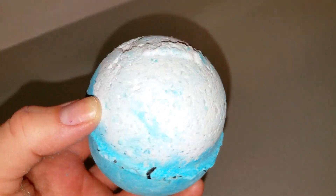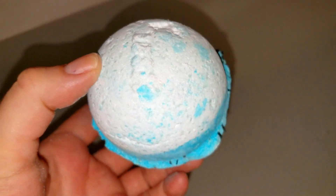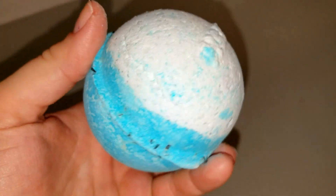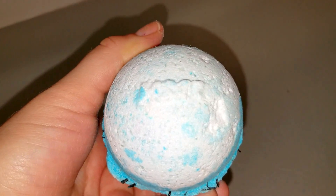This one smells like sea salt. There's some seaweed in here. It's a really oceany, aquatic scent — I really like this scent. This is my second time purchasing this one, I believe. I love the color; this is a beautiful blue color in this bath bomb.